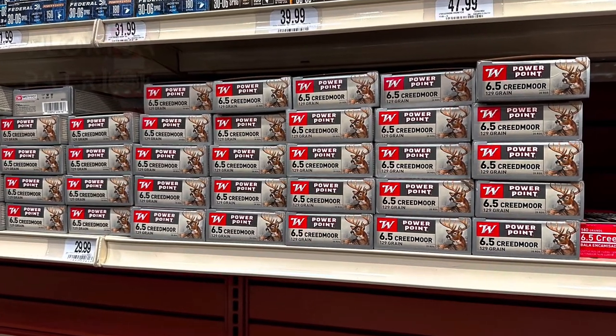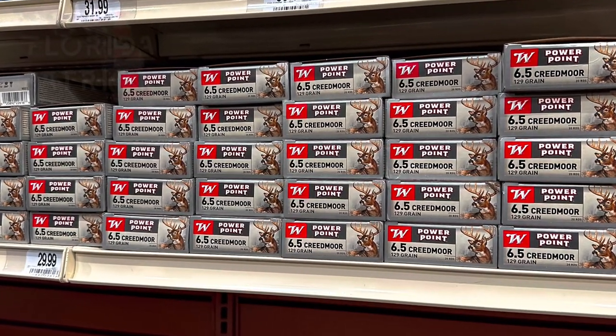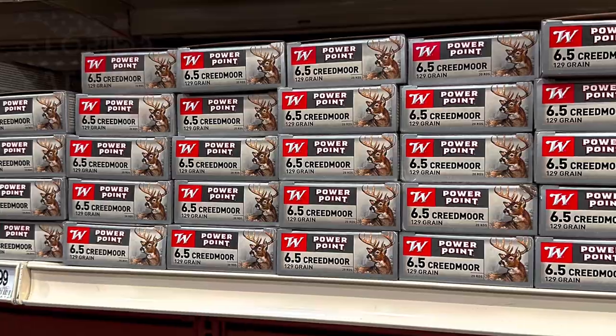We have Winchester PowerPoint, 6.5 Creedmoor, 129-grain, box of 20, going for $29.99. And if you've already done the math, that is $1.50 per round.